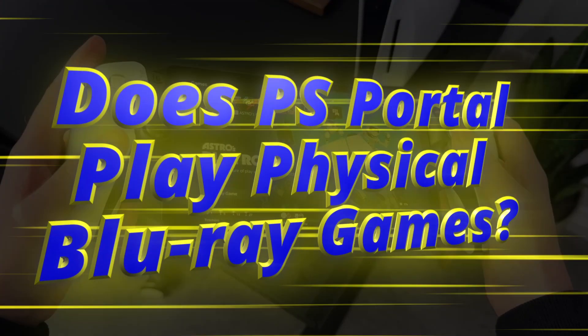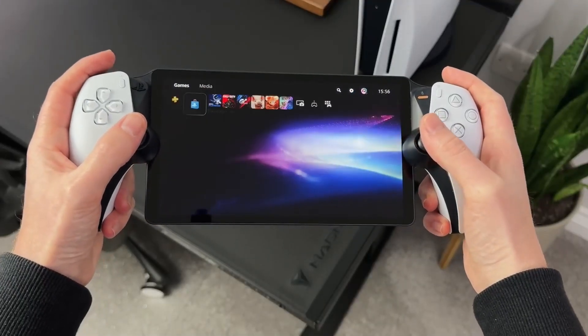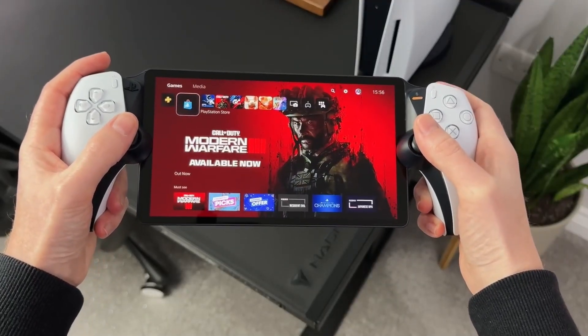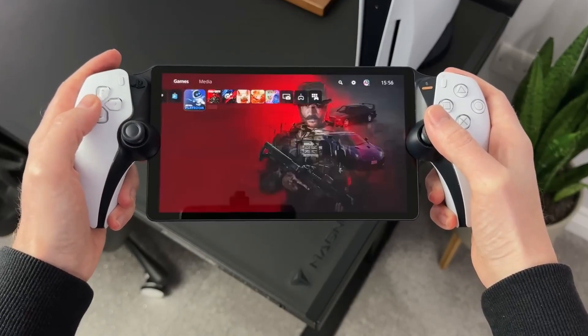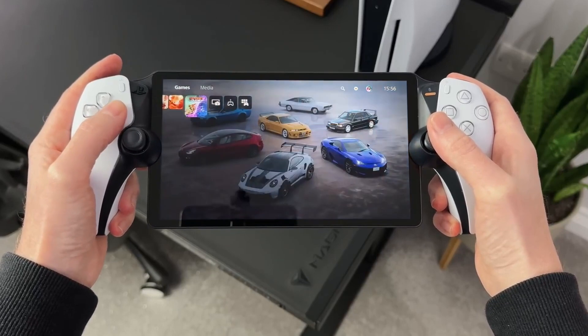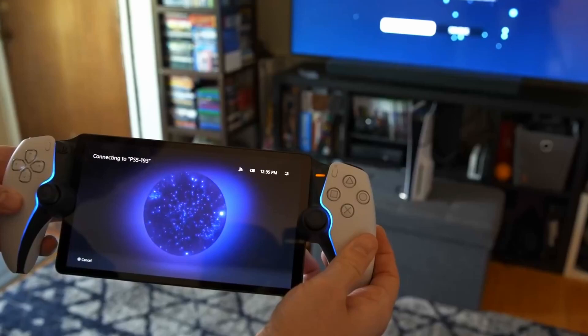Does PS Portal play physical Blu-ray games? PS Portal can play physical Blu-ray games or digital downloads, assuming your PS5 has a disc drive. However, you will need to physically insert the required disc into your PS5 if you're planning to play a physical game.